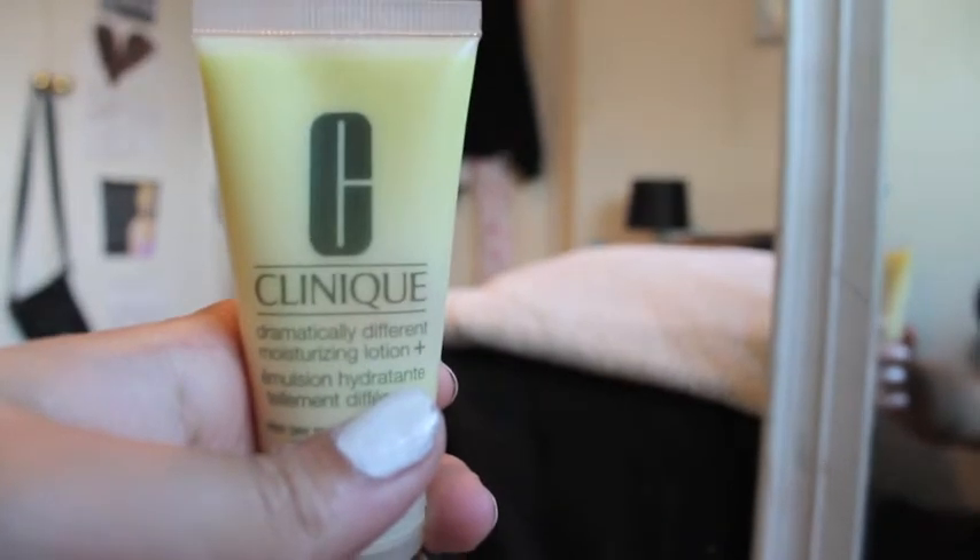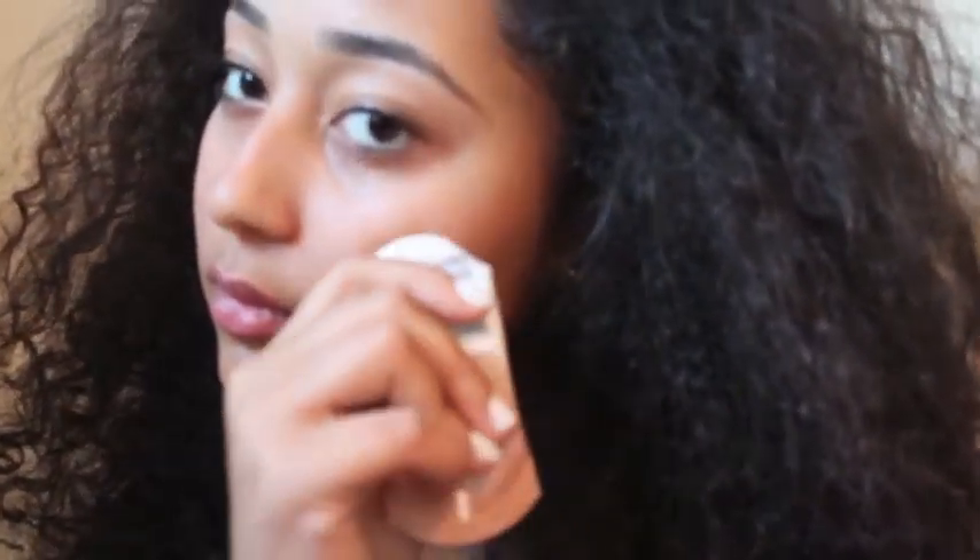Then I'm just moisturising my face with my Clinique Cream and this makes your skin so soft — you honestly will not believe it. And what a surprise, she brings out the BB Cream again. Same BB Cream I've had for 10 years. Don't worry, I am going to be more experimental but for now I'm just sticking to the usual.